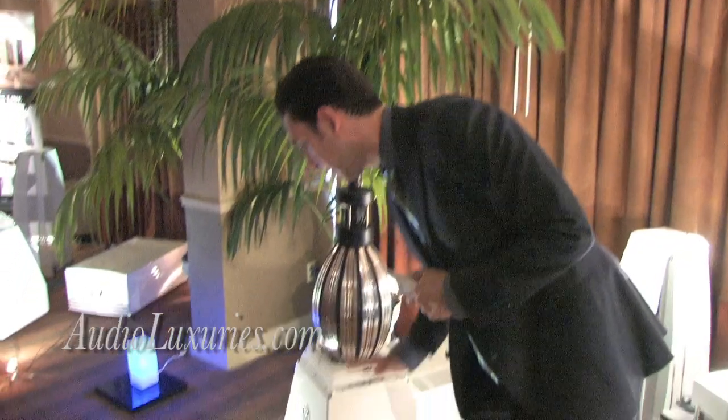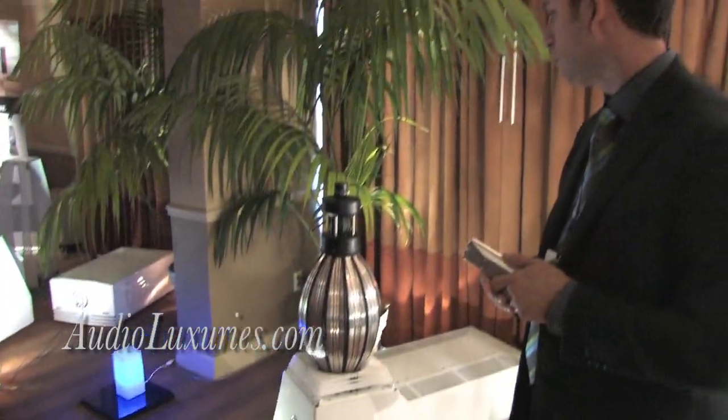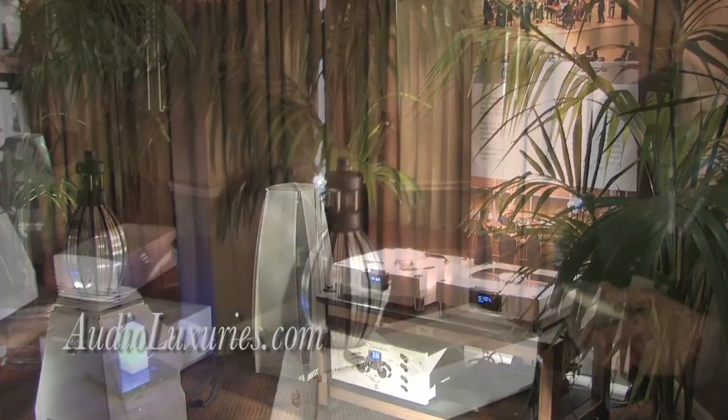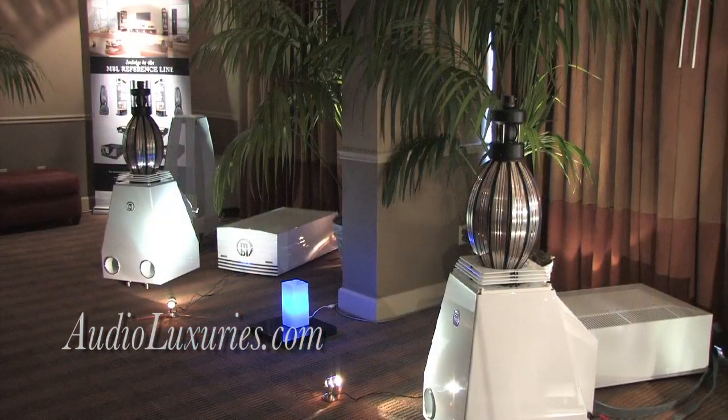The low bass is played by a woofer inside the cabinet — it's firing down, venting to the front. We also make amplifiers, CD players, preamplifiers, and all those things. All six of our loudspeakers have the same technology.